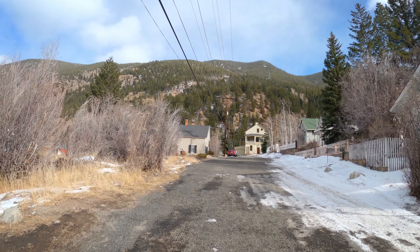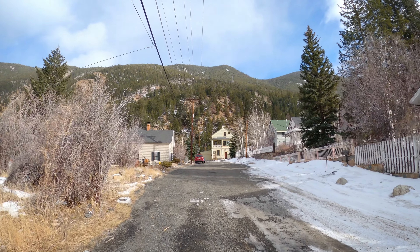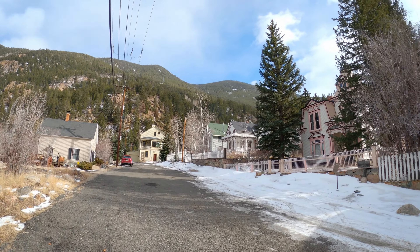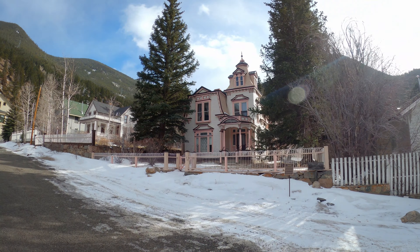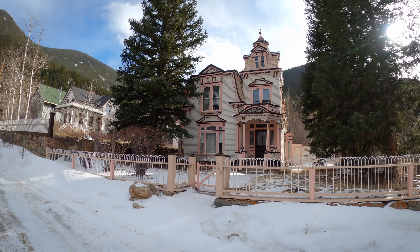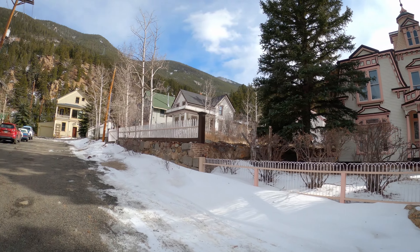We're just going to look down the street real quick. This is 4th. Beautiful views and settings. Dramatic location. So cool. And I love these old houses. Look at this one. That is awesome. It's an actual house. 1870. Love it. Love how well these are maintained.